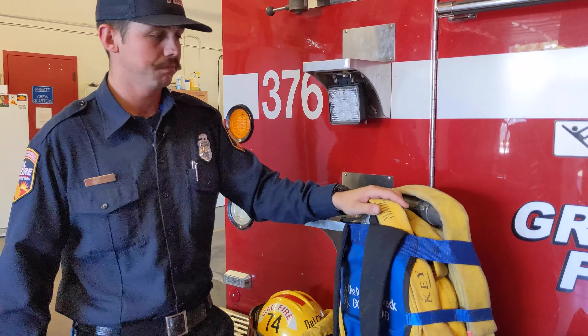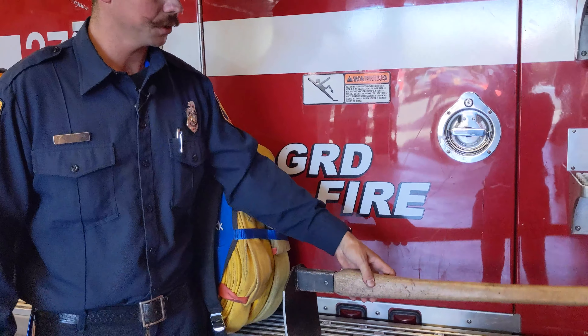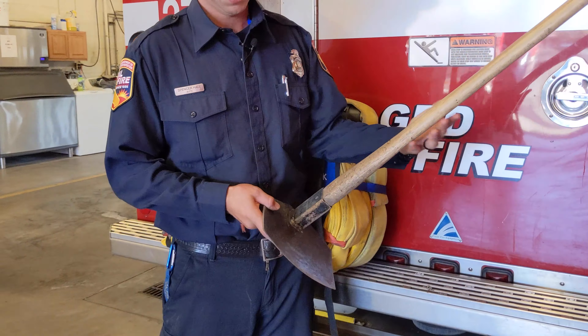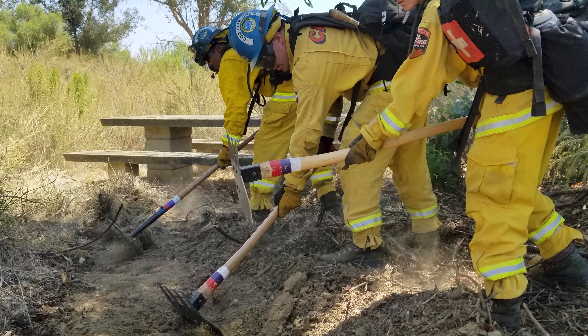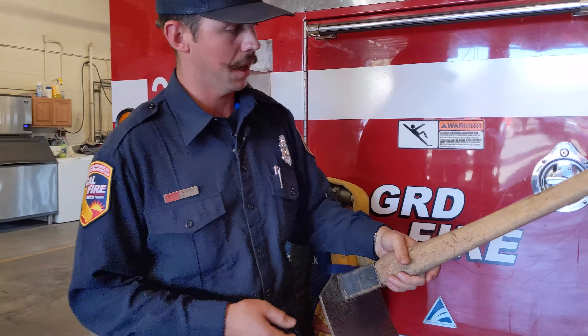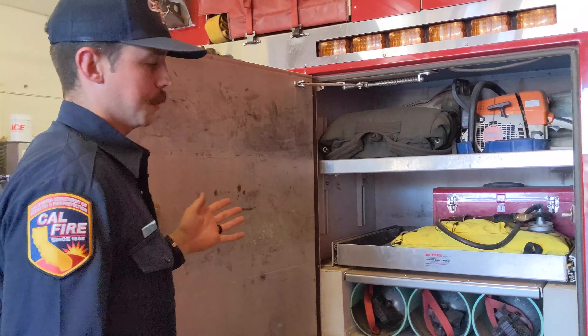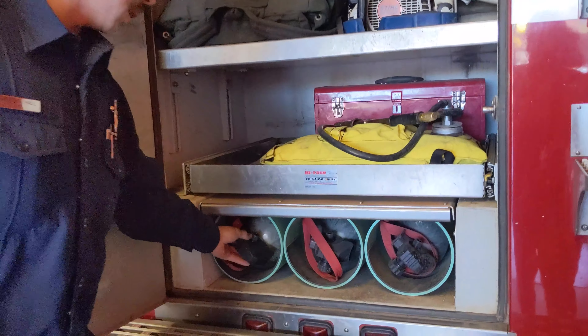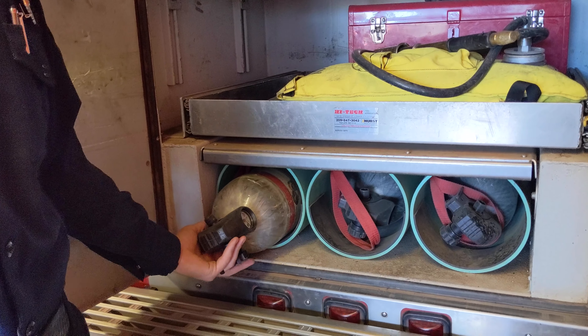Wildland fires happen every single year, and this is just one of our tools. This is called a rhino — it's used to dig hand line around a fire or dig out a stump hole. In the Type 3 engine we also have spare air packs, because this engine doesn't only go off-road in the wildland; it can be used in any setting, in any place in the state at any given time.